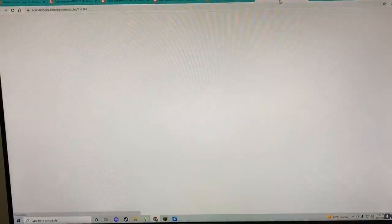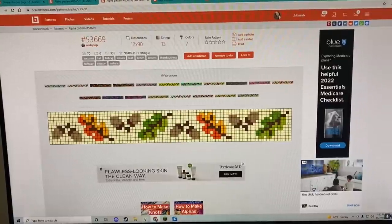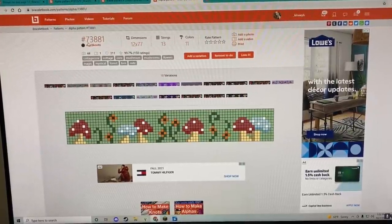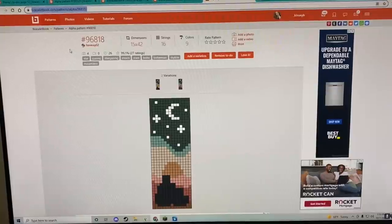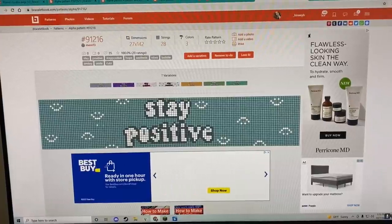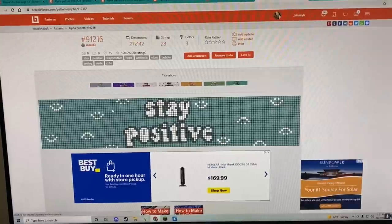Okay I think I have everything. So I have: this toucan wall hanging — pattern number 101525; this leafy acorn bracelet — number 53669 by Soda Pop; this cute mushroom bracelet — number 73881; this cute sunset couple silhouette — number 96818; and lastly this 'stay positive' keychain — I'm going to cut it shorter since it's 142 rows, this is number 91216 on bracelet book.